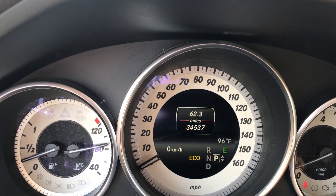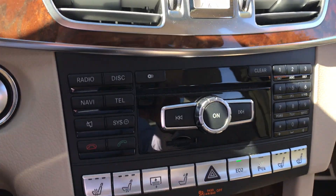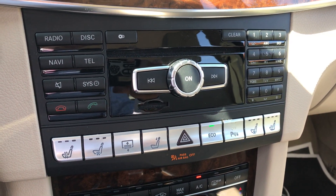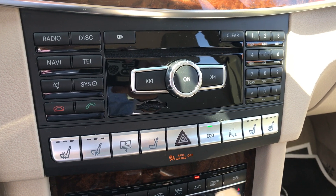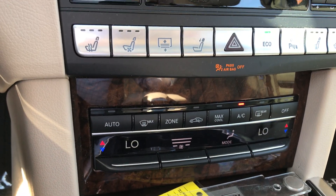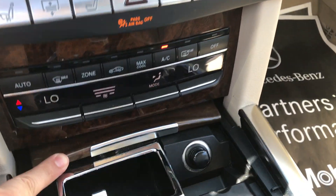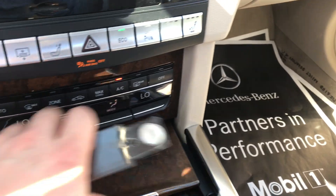Look at the odometer — just over 34,500 miles. The navigation, of course, and everything at your fingertips for the command system: radio, telephone, CDs, Bluetooth audio, auto climate control for the dual zone. Of course your cup holders, and I like to call it your coin collector since no one really smokes in cars anymore.